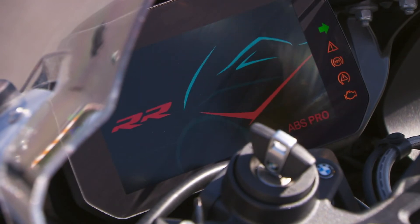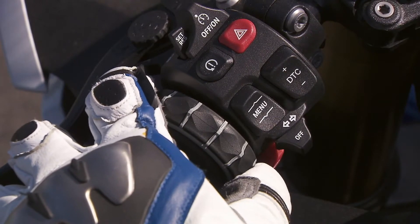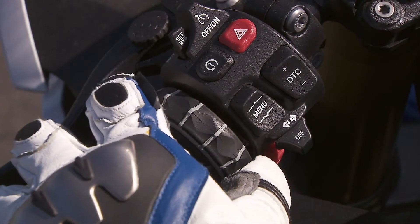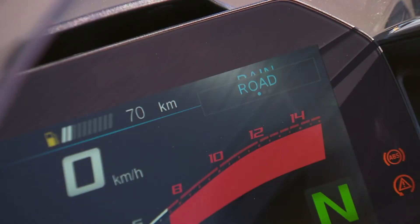The 6.5-inch TFT display has been updated, and four ride modes — Rain, Sport, Dynamic, and Race — come standard to ensure optimal driving in all conditions. But it's the redesigned motor that's the true game-changer.